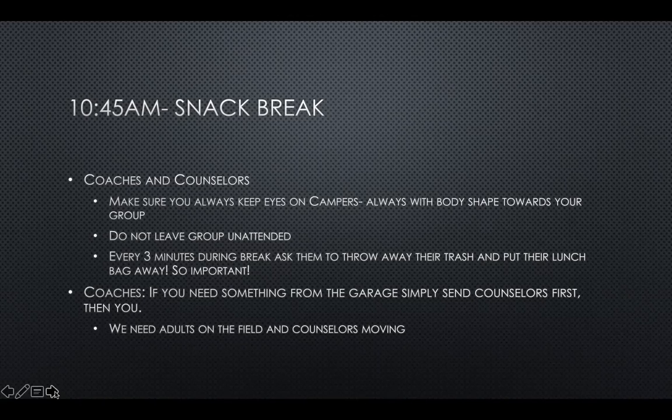Don't leave the kids unattended and make sure every few minutes you remind them to throw away their trash. If you need something from the garage, send the counselors as much as possible — we need the adult coaches on the field.